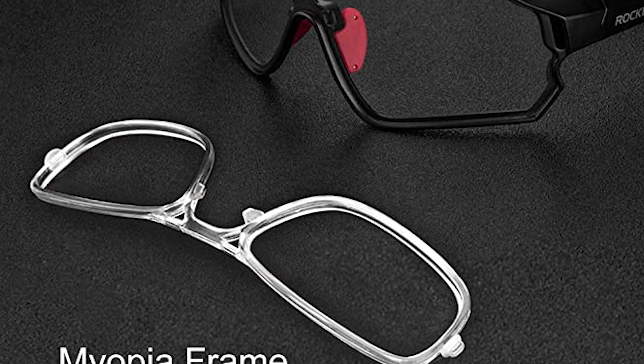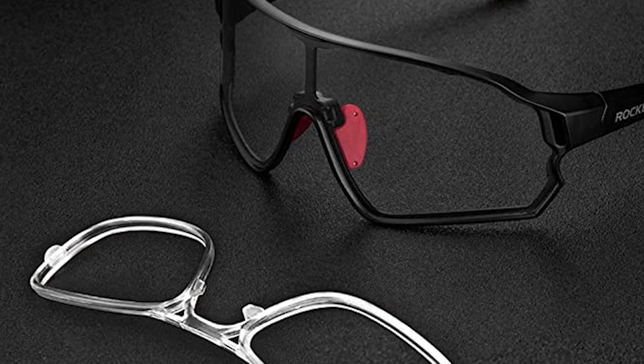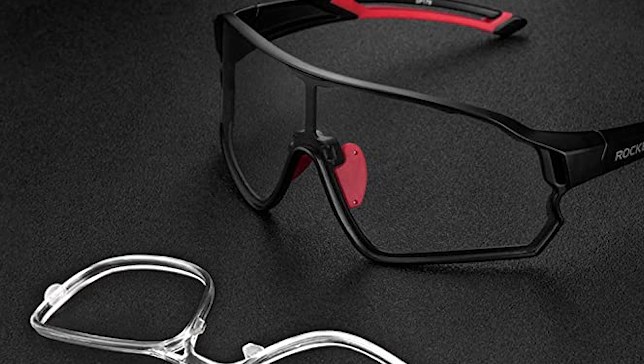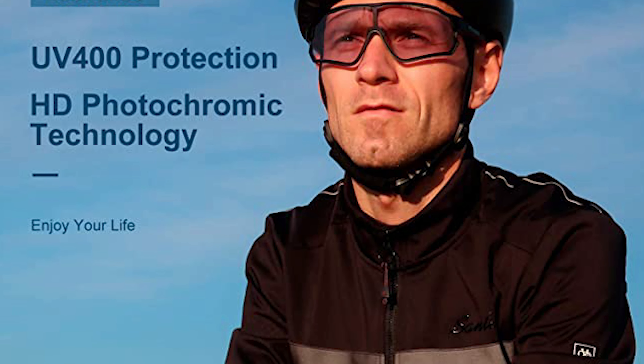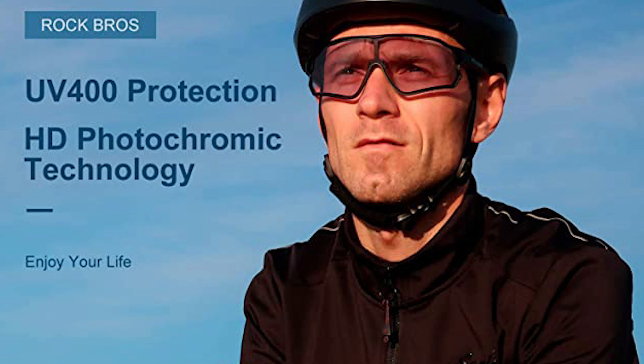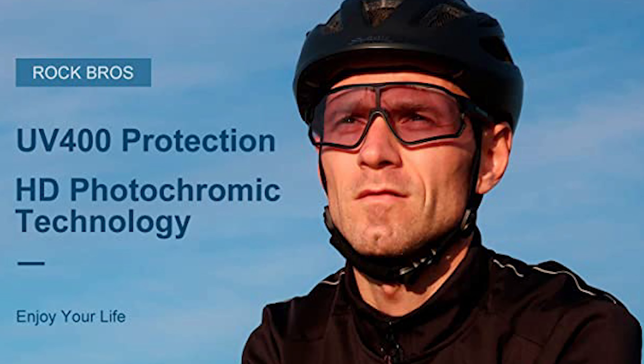This cycling sunglass comes with an adjustable soft rubber nose bridge that can easily find the right angle for you, ensuring the sunglasses don't slide off your face. It can be used for multiple activities such as golf, cycling, driving, fishing, skiing, running, tennis, racing, and other outdoor sports.